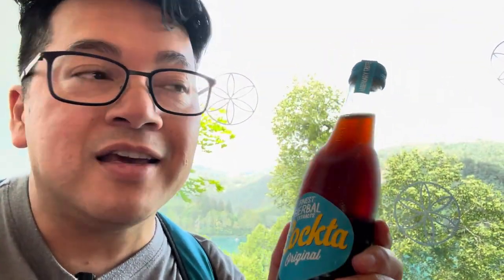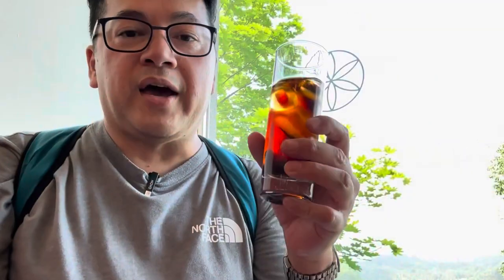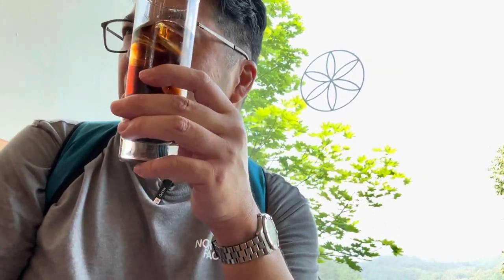We are trying Pokta, which is the Slovenian version of Coca-Cola. It's almost like Coke and Dr. Pepper and Root Beer are all mixed together. Cherry Dr. Pepper is actually closer to what it tastes like.